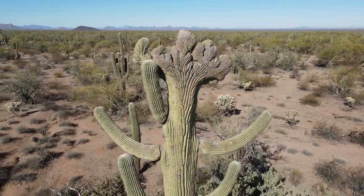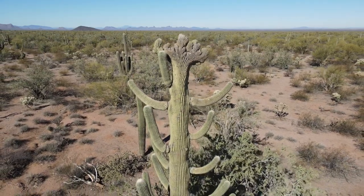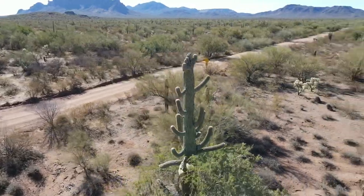I was driving the road, looked over and I saw one — I thought it was pretty neat. Of course I jumped off my motorcycle, grabbed my camera, threw my drone up in the air, and caught these images of it. I think it's pretty cool looking.